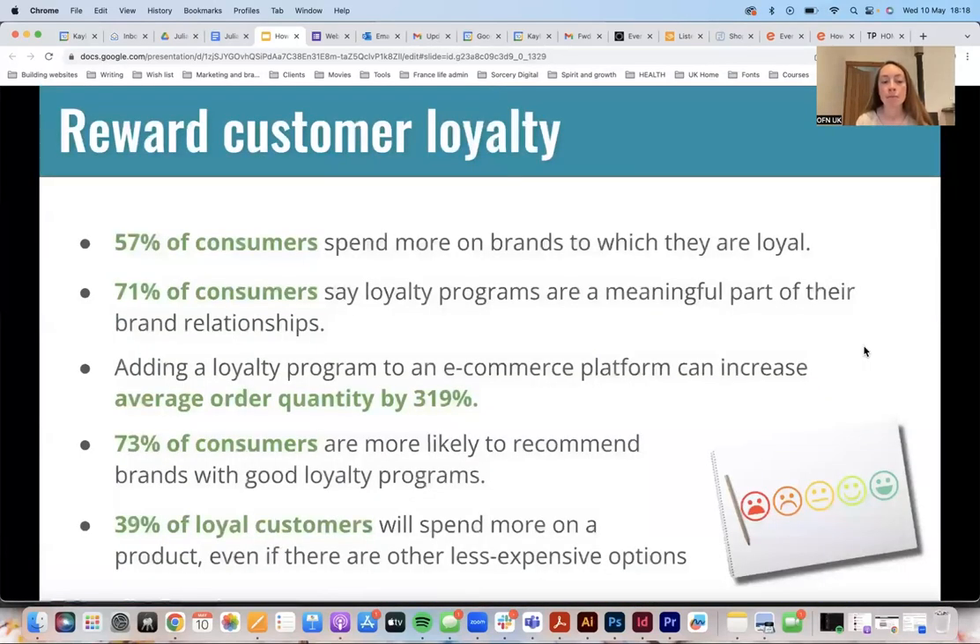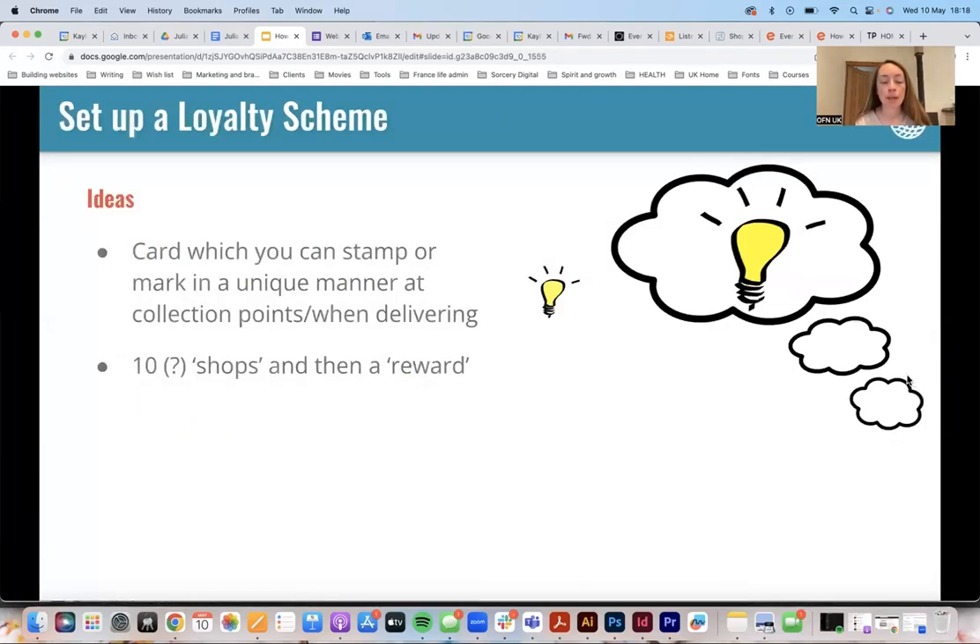Reward customer loyalty. Here are some stats on why rewarding loyalty is good. You could set up a loyalty scheme — but I want to caveat this: there are other ways to build loyalty that don't just involve physical rewards. A lot of the things we've talked about up to this point already help build loyalty. If you do want to do something like a loyalty scheme, great — but it's that iterative thing. If you have capacity, do it. If you don't, don't worry about it — try the other steps first.